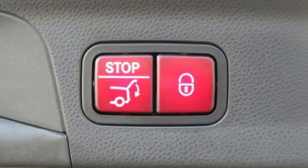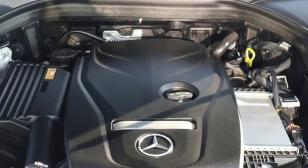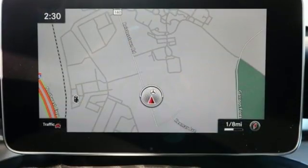Autonomous cruise control, integrated navigation system, doors and push-button start proximity key, heated steering wheel, auto dimming rearview mirror and automatic transmission.